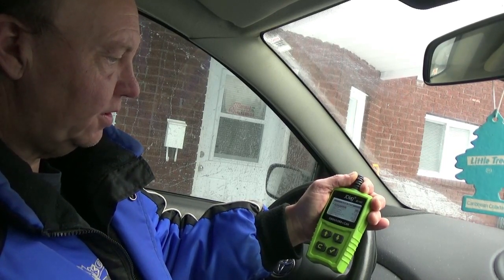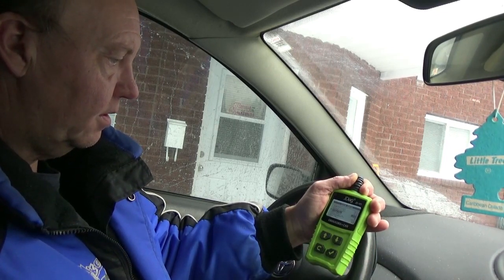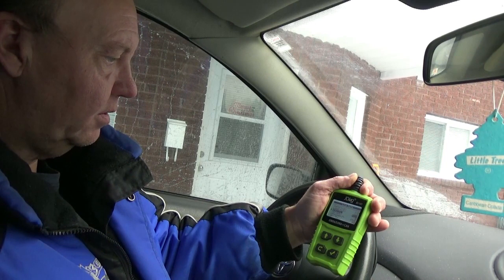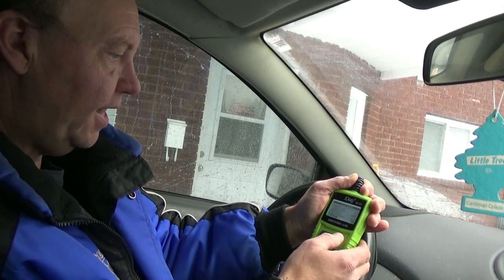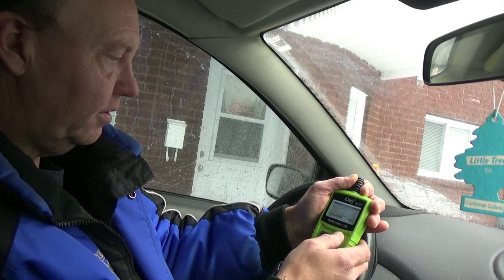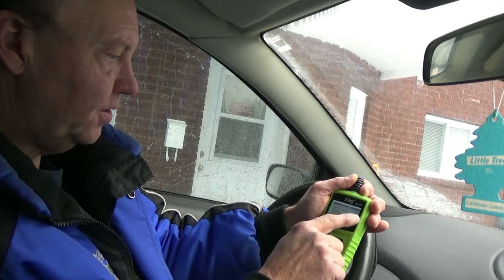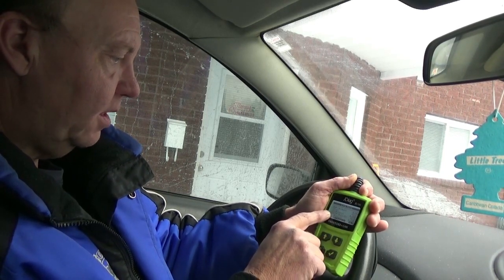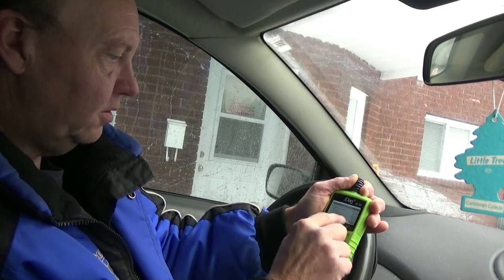This one's a little slow to respond but it will kick in. There we go — you can see the live data actually works perfectly on this scan tool. Mass airflow, throttle position is at 10, et cetera — O2 sensors and so on.